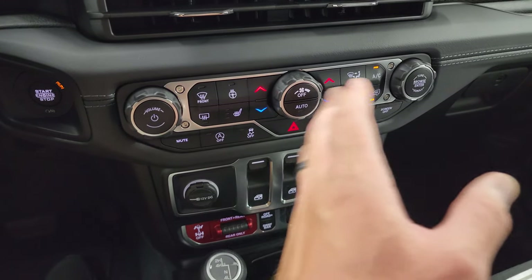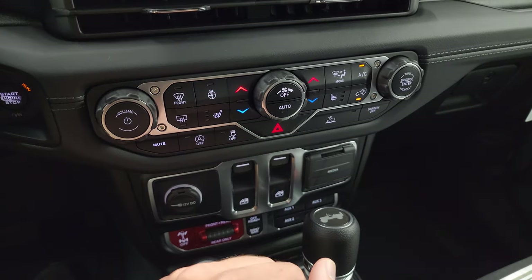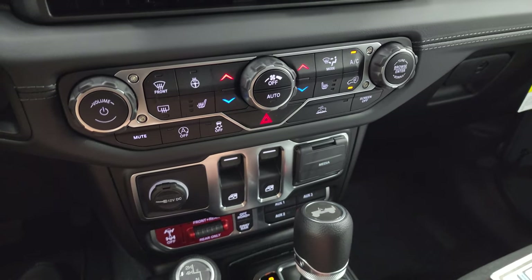Everything from here down is the same as the 2023 — that was not redesigned. Push button start, volume and tune, climate controls, heated seats and heated steering wheel controls, start-stop, stability control, and speed select crawl control.